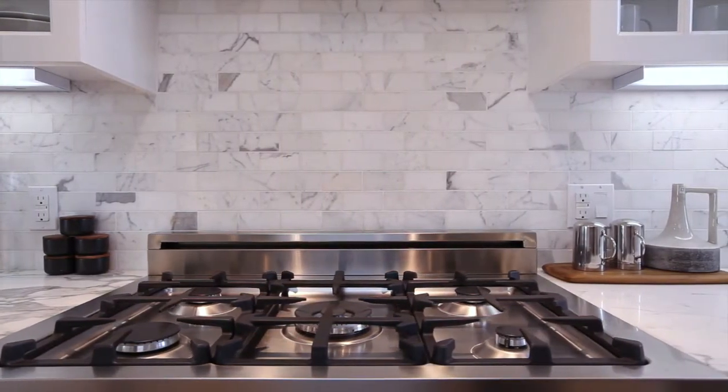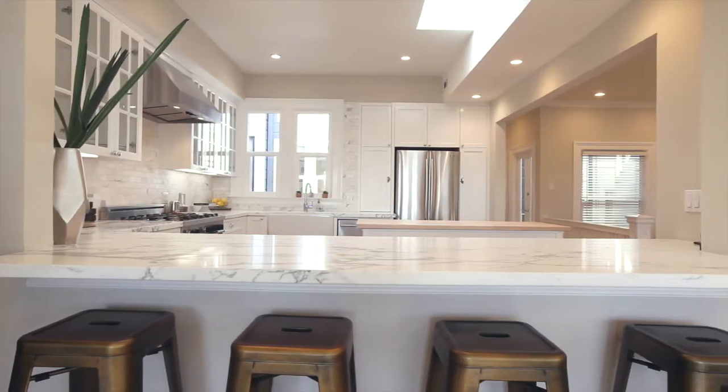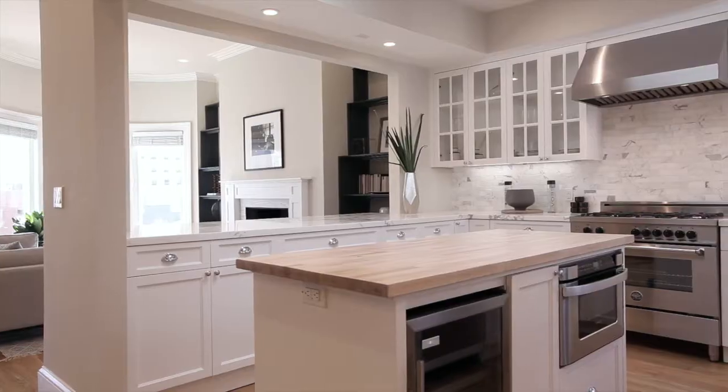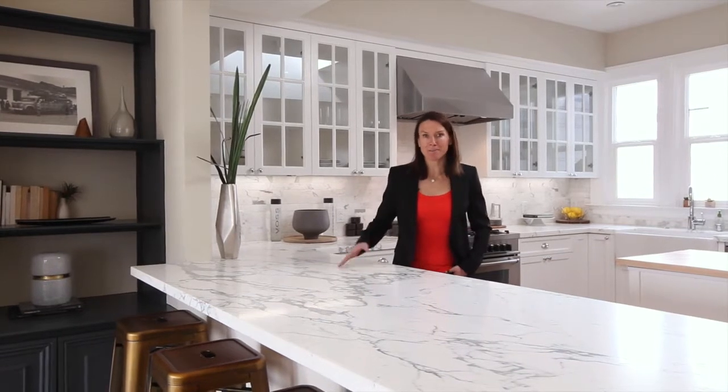You've got Calcutta Oro countertops, custom cabinetry, a butcher block island, brand new appliances, and even a skylight to add a little bit more light.